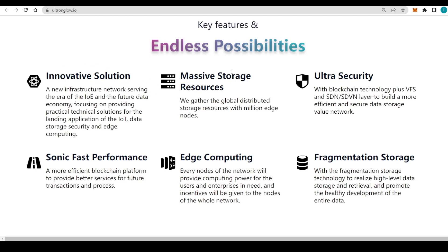Ultron Glow is a key example of this. They also have massive storage resources, gathering global distributed storage resources with millions of edge nodes. On the security side, they use ultra security combining blockchain technology plus VPS, SDN, and SDVN layers to build a more effective and secure data storage value network — technology I honestly haven't seen implemented elsewhere.